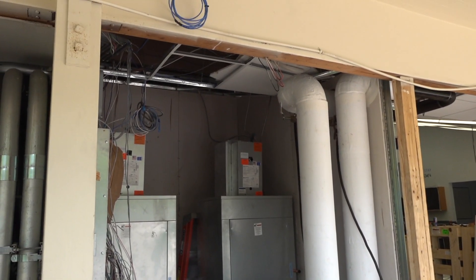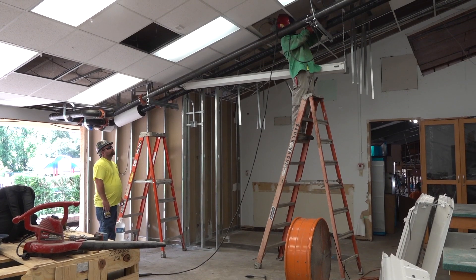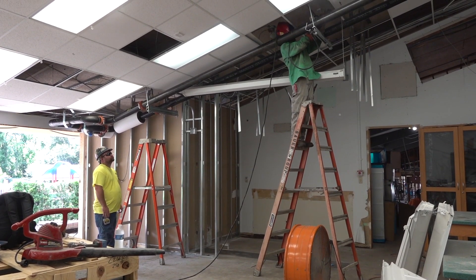A mechanical room now occupies one small corner of the science lab, surrounding the place where the chilled water pipes come in.